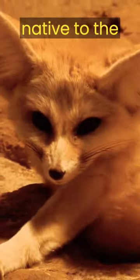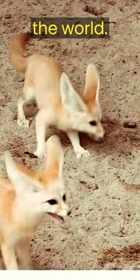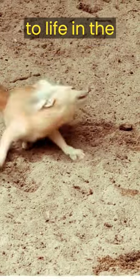The fennec fox is native to the Sahara Desert and is one of the smallest fox species in the world. These foxes have adapted to life in the desert by being excellent diggers. They create complex burrow systems to escape the intense desert heat and predators.